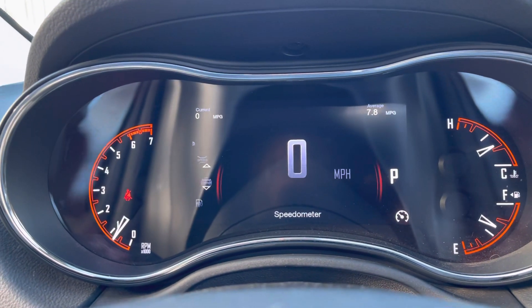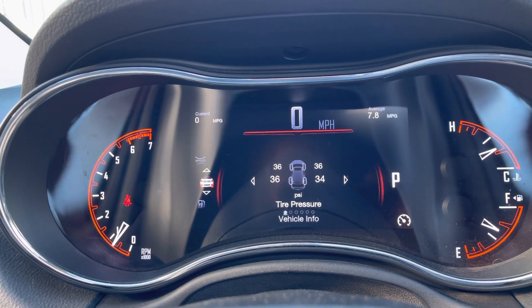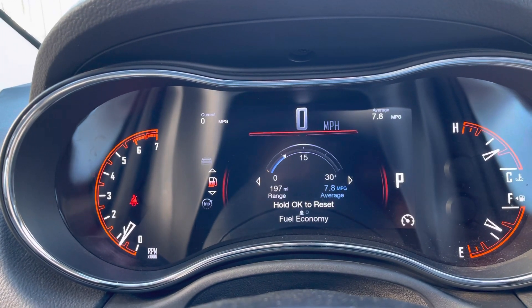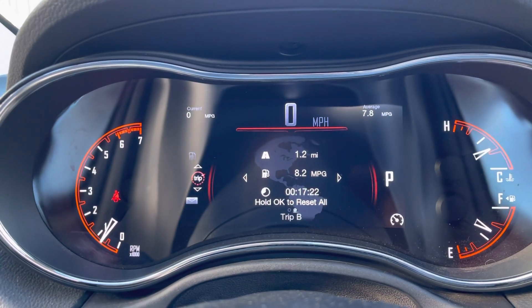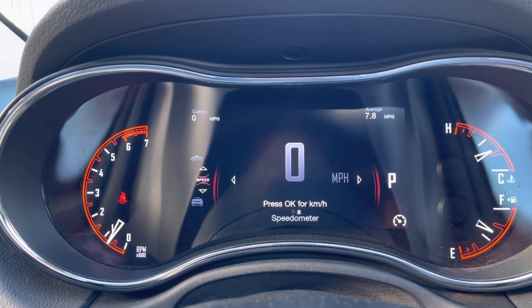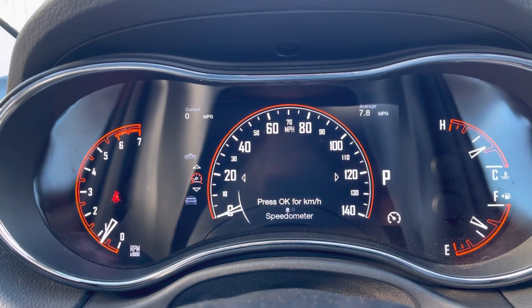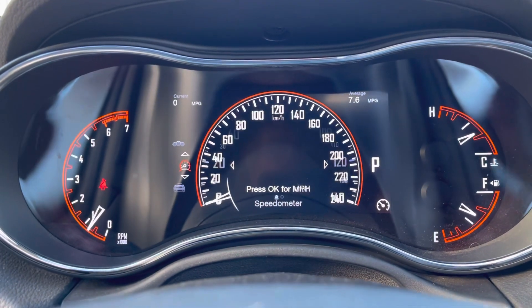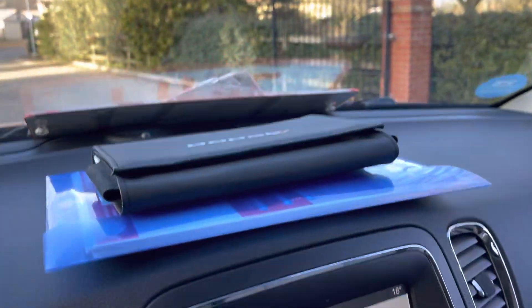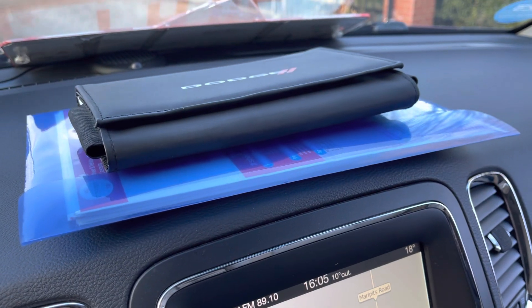Looking at the mileage now — there's the speedometer and mileage is just under 32,000. We've got all the book pack, all the documents, and full service history.